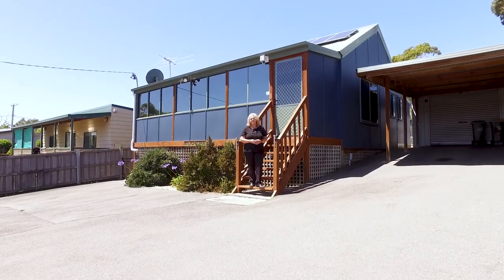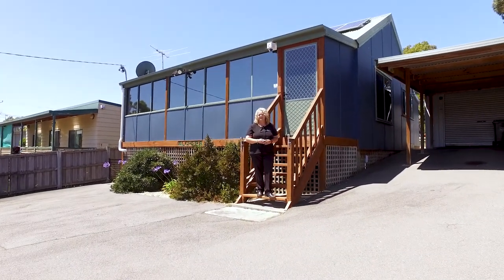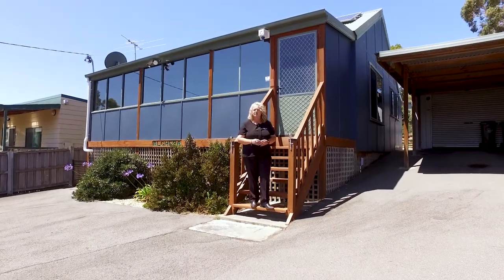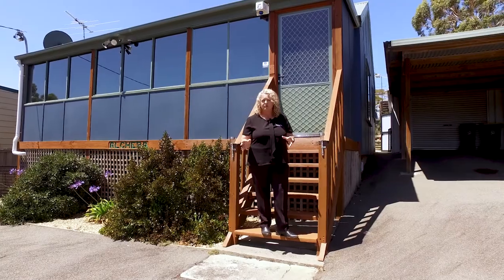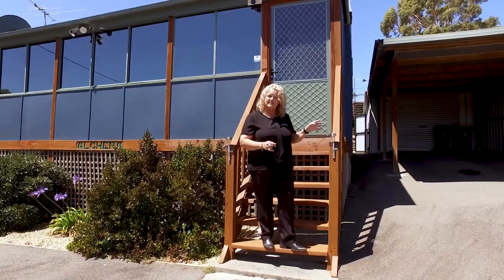Welcome to 4 Myreka Street in beautiful Primrose Sands. This lovely sunny home has open plan living with water views, lots of off-street parking, a carport and a single garage.